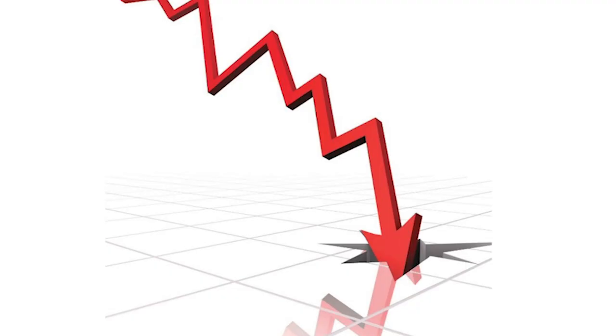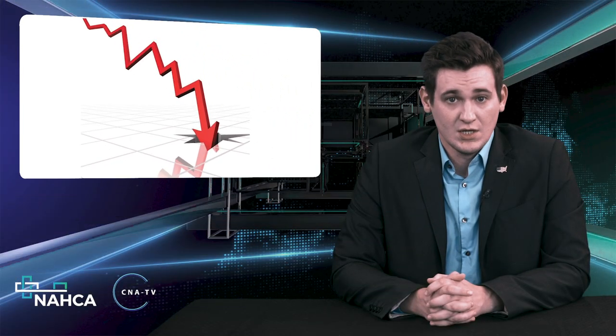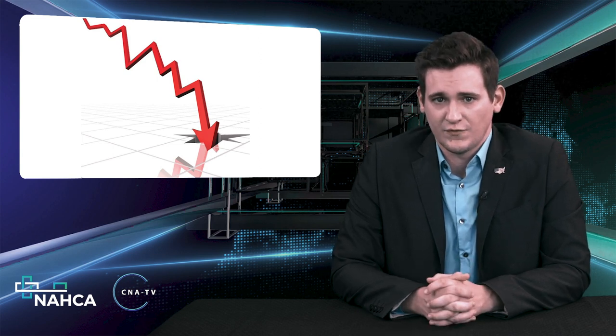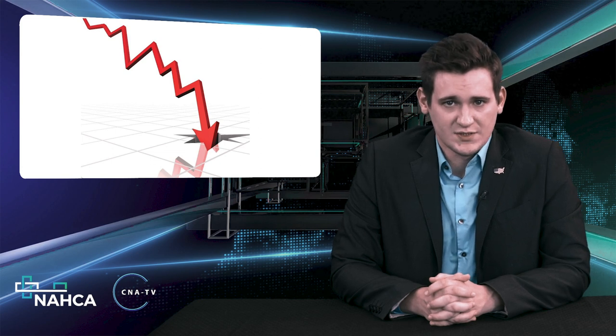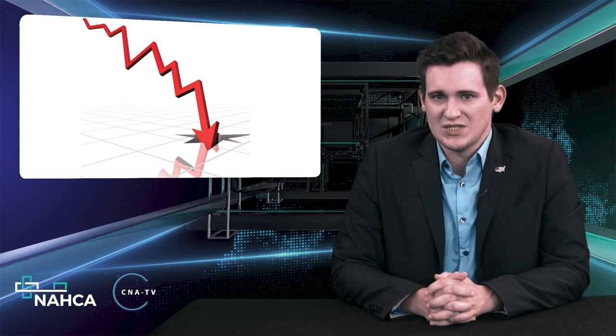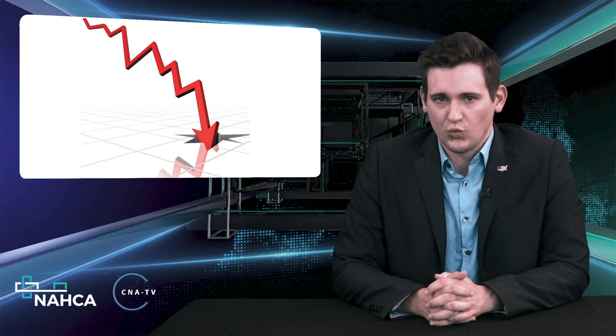The CDC in March issued expansive guidance on the best ways healthcare providers can conserve and use PPE to protect frontline staff. Skilled nursing operators again saw record occupancy declines due to the ongoing pandemic. New data released last Wednesday by the National Investment Center for Seniors Housing and Care, the NIC, showed skilled nursing facility occupancy levels dropped another 81 basis points to 73.8% between July and August, which is a new record low.